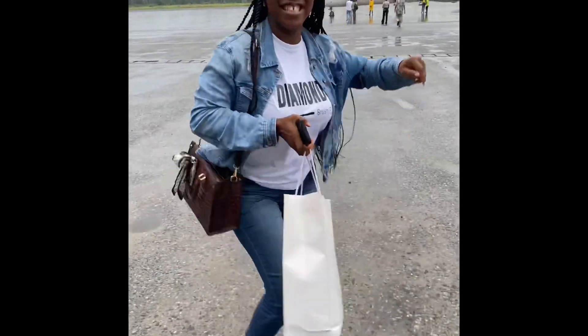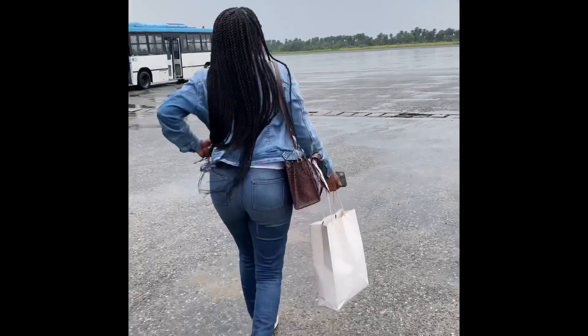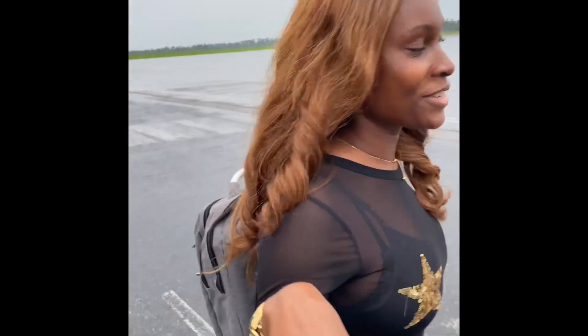I didn't go alone — I actually went with my makeup artist friend Bella, CEO of Diamond Brush. You guys, check her out, she's very good! So this is us on our way to the airport. We had fun on our way there, and even at the airport. This is me, guys!